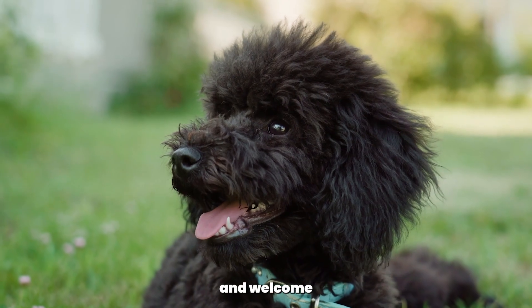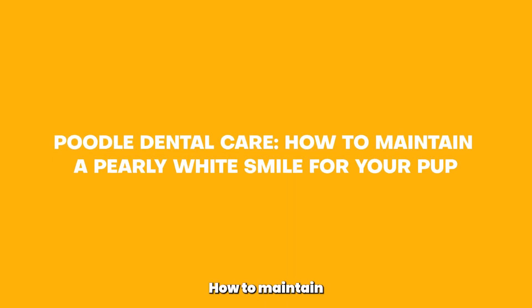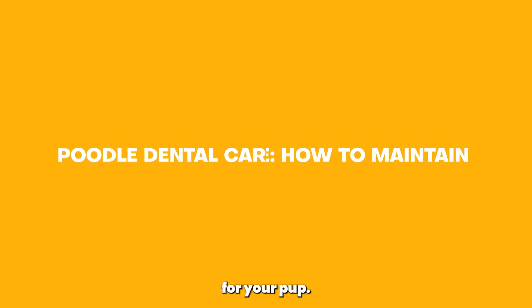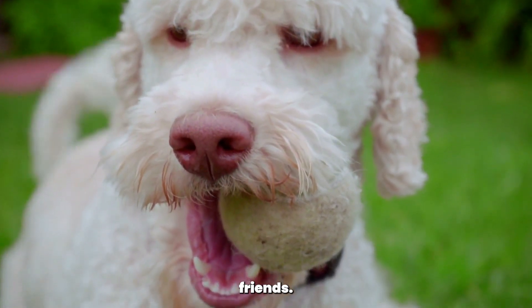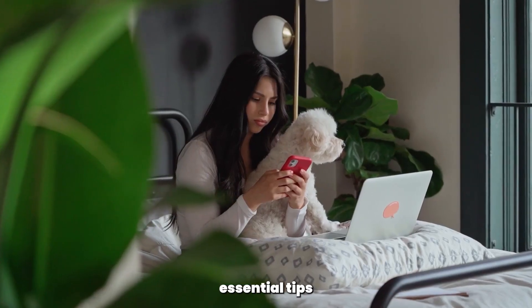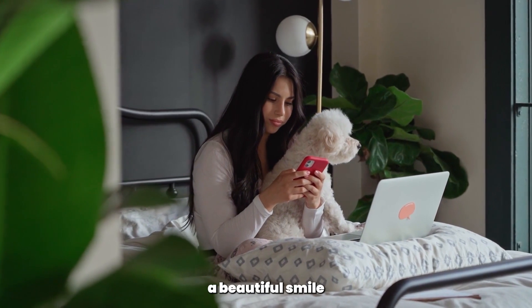Hello, poodle lovers, and welcome back to the Poodle Club. Today's video is all about poodle dental care: how to maintain a pearly white smile for your pup. Just like humans, dental health is crucial for our furry friends. In this video, we'll share essential tips and techniques to keep your poodle's teeth and gums healthy, ensuring they have a beautiful smile for years to come.